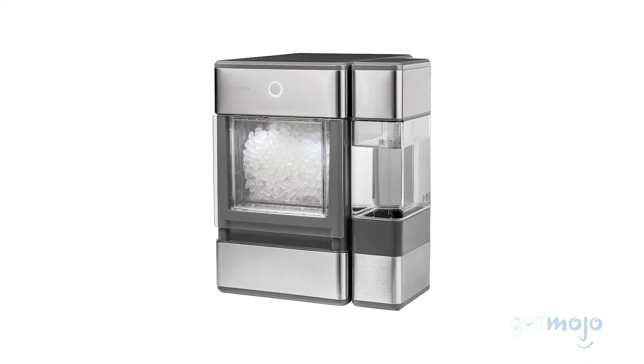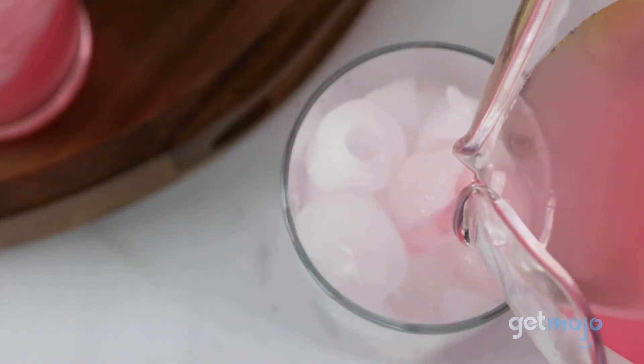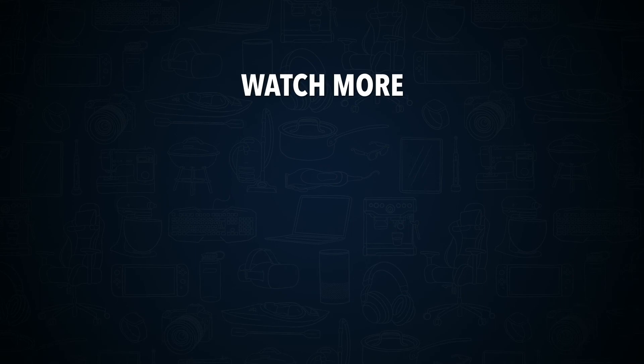And if you prefer nugget ice, then the GE Nugget Maker is a no-brainer. Stay tuned to GetMojo for the most complete video product reviews. Do you agree with our picks? Check out this other recent clip from GetMojo, and be sure to subscribe and ring the bell to get notified about our latest videos.